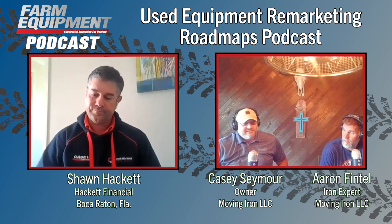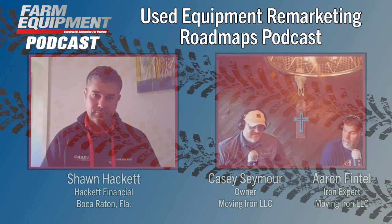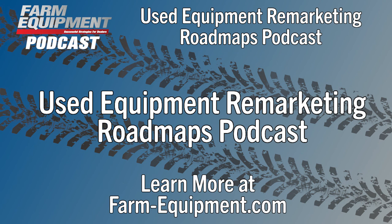That's a wrap from Casey Seymour, Aaron Fintel, and Tim Short. Kim Schmidt thanks listeners and directs them to register for free newsletters at www.farm-equipment.com.